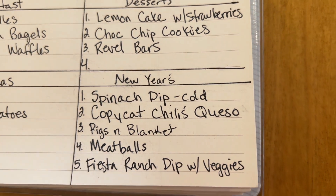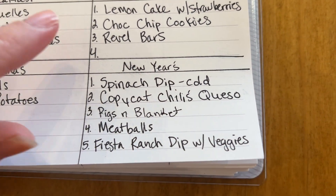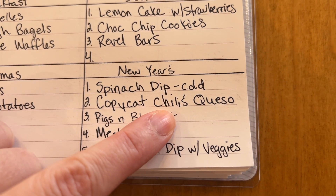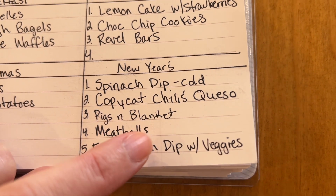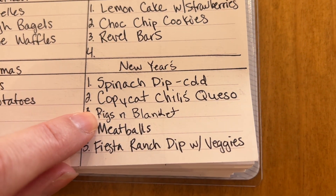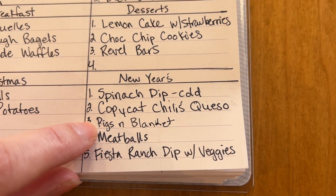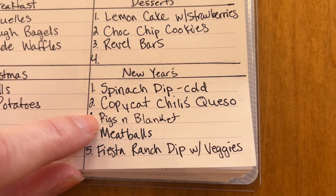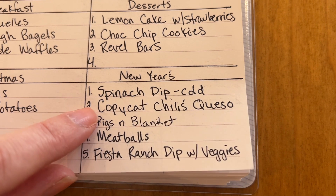For New Year's, we're going to have cold spinach dip with crackers — there's a specific cold spinach dip I really like. I found a recipe called Copycat Chili's Queso; if you've ever had their queso, it's really good. I'm going to make pigs in a blanket and make my own crescent dough, because regular crescent dough is manufactured on equipment that has tree nuts, so the potential for cross-contamination is pretty high. Making my own crescent dough is not that hard.